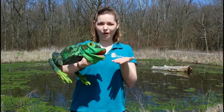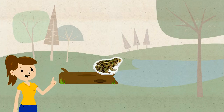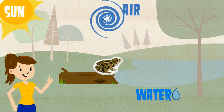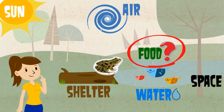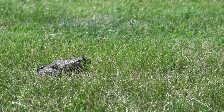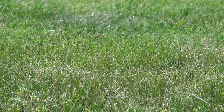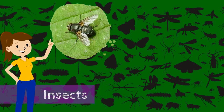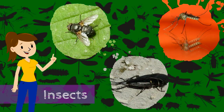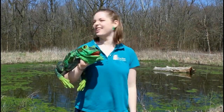Now that we have these adult frogs and they're ready to take on the world, can you remind me what do they need to survive in the pond? Frogs need water, sun, air, shelter, space to grow, and food! But what do frogs eat? Frogs wait for the perfect opportunity to jump into action and catch their prey. Frogs will eat a variety of insects, from flies, to crickets, to mosquitoes, to dragonflies! Would you eat an insect? No way!